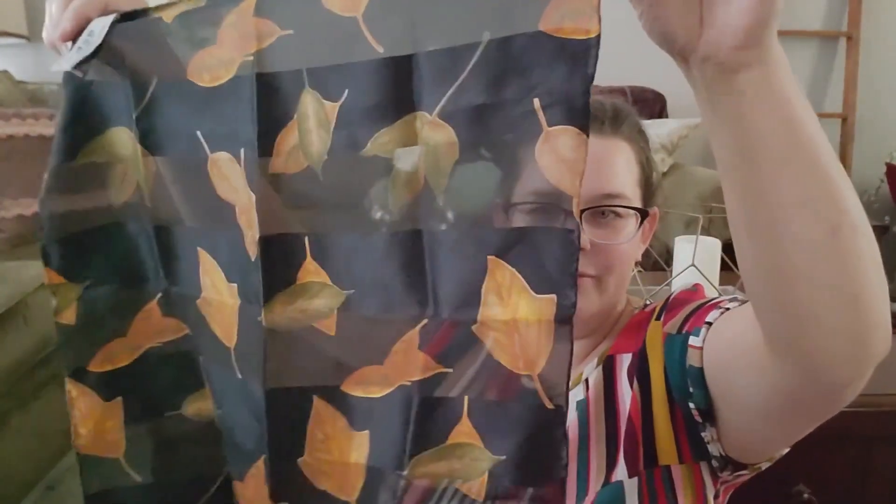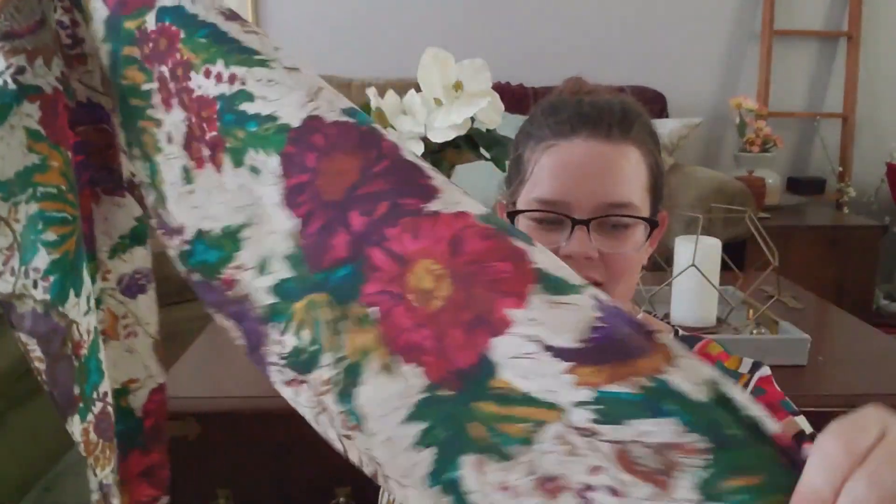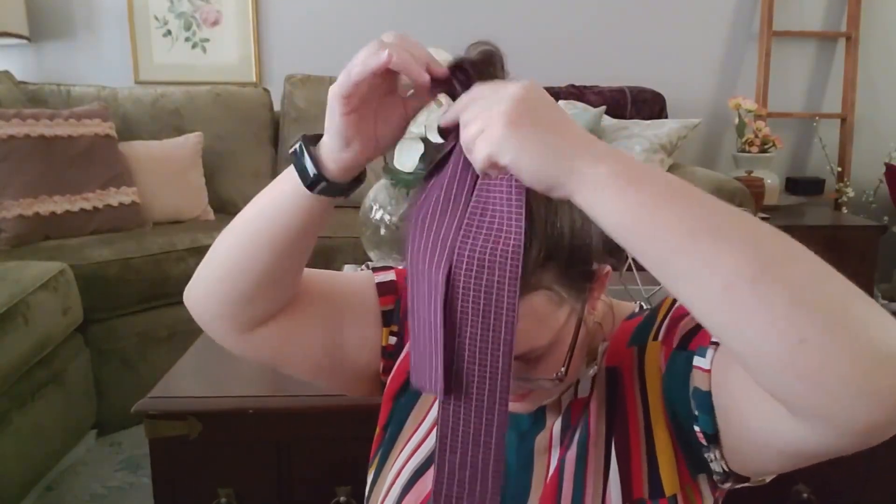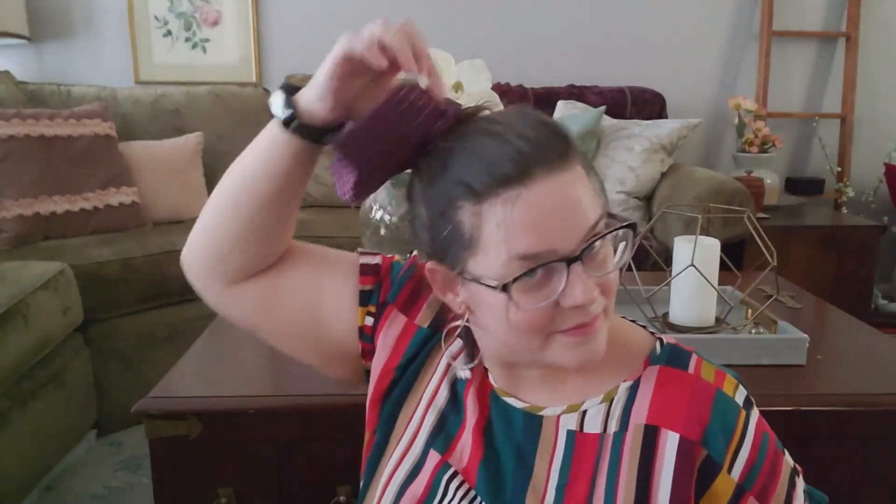I also grabbed a Liz Claiborne scarf with leaves on it — it's more of a little neck scarf, nothing too crazy, but small and cute and fun for fall. Then I grabbed this scarf which is really pretty with a nice floral motif and it's silky smooth — I think it's silk. The last one I grabbed is a little teeny skinny scarf. Instead of wearing it around my neck, I'm going to use it as a hair tie because it's such a perfect size for tying up my hair in the fall.